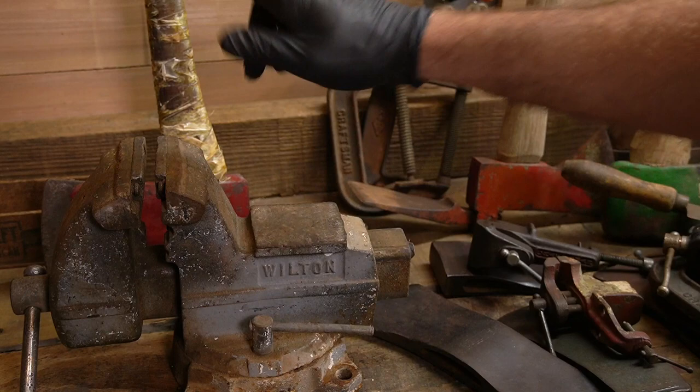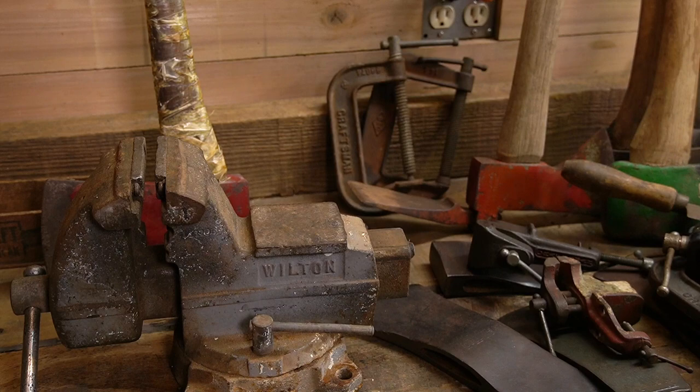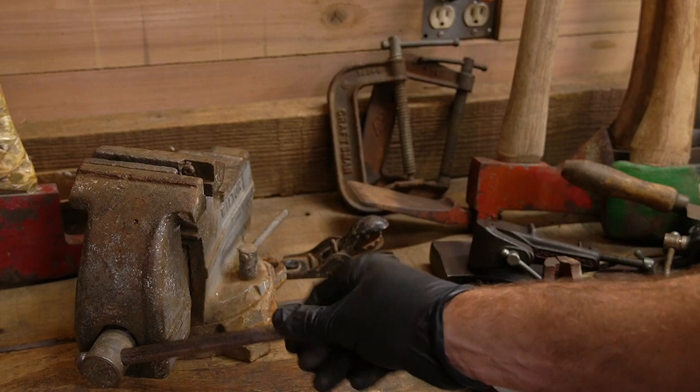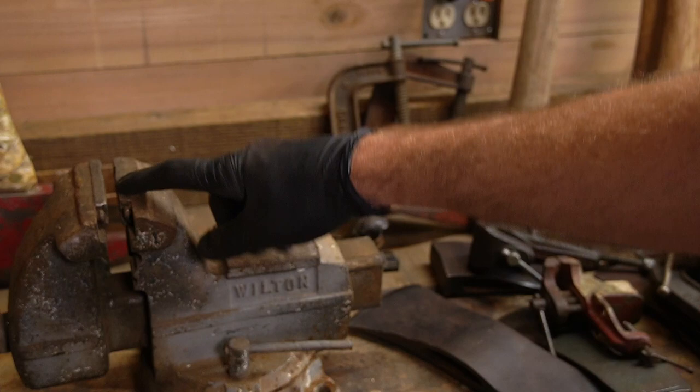It's not a Bullet but it is an old Wilton — five and a half inch jaw. It needs new jaws, I don't know what I'll do with this guy, but everything's straight on it. It looks like it's in pretty good shape except for the jaws, which is fine — I can get new ones of those.